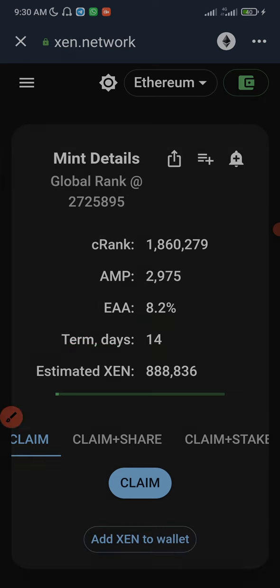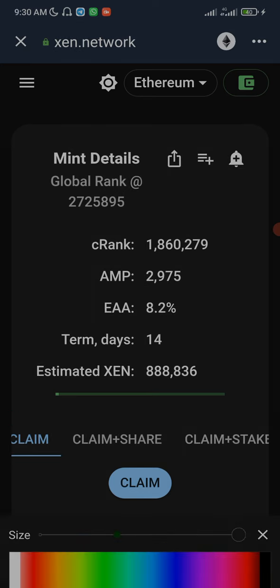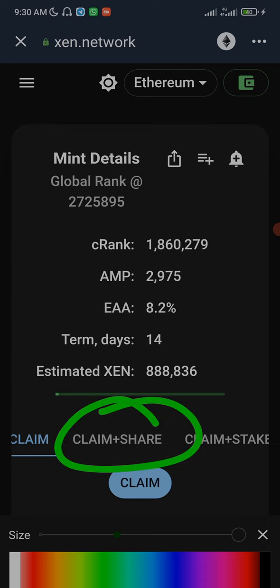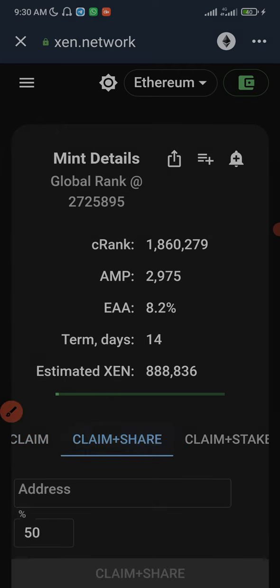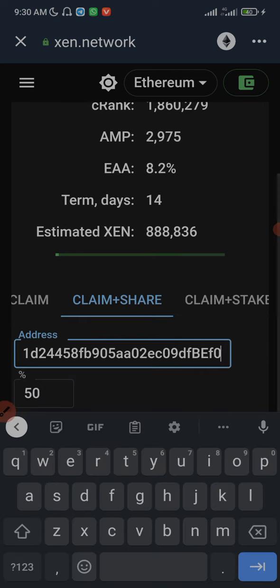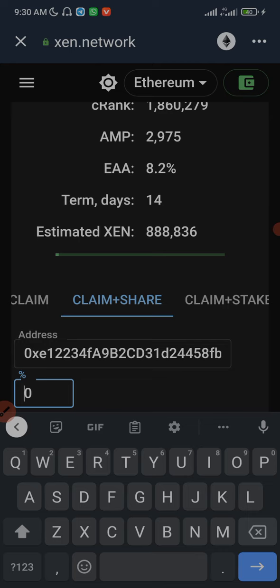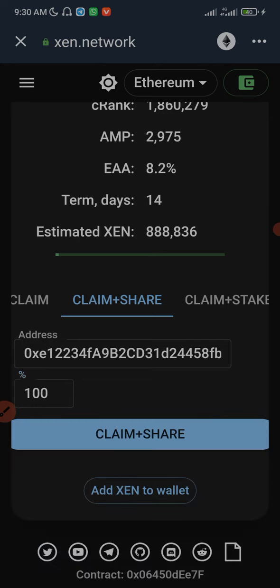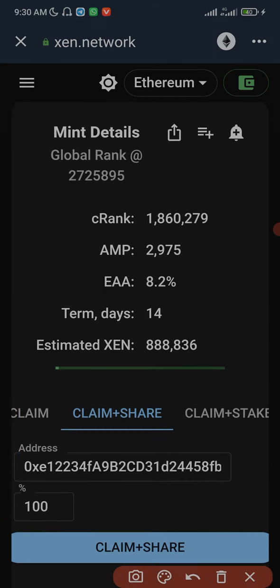The claim button is enabled so I can claim now into this wallet, but what I want to do is share to the other wallet. I'm going to click on 'Claim and Share' right now, then paste the wallet address I copied from the other wallet, and type in 100%. Then I'll click on 'Claim Share'.